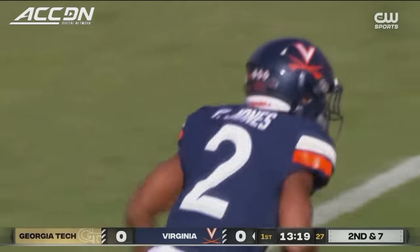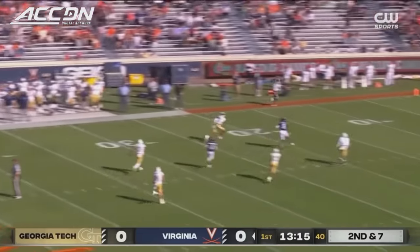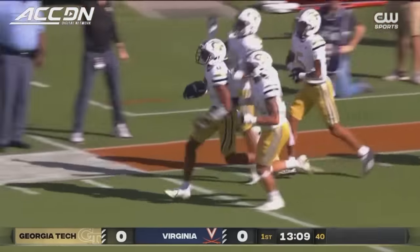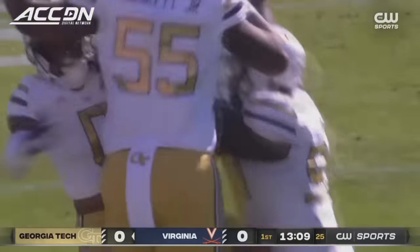Ball out near midfield for Virginia on second down. Little play fake. Muskie lets it go, inside the 15 — tipped attempt. And the ball taken away by Georgia Tech. Miles Sims comes up with an interception.